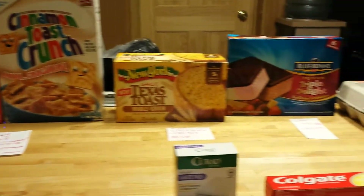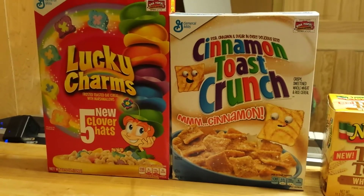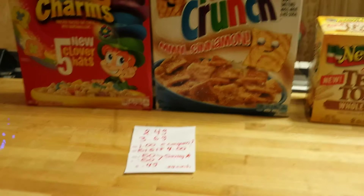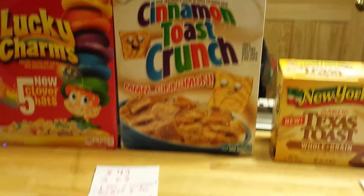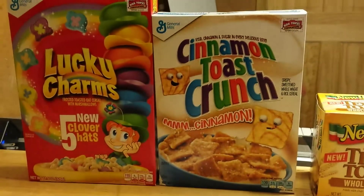Hello, these are my Chopra deals for this week. The Lucky Charms are $2.49 this week and the Cinnamon Toast Crunch is $3.69. There is a $1 e-coupon for the Lucky Charms.